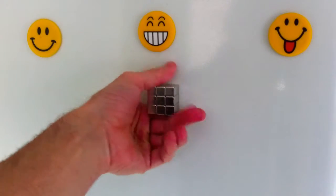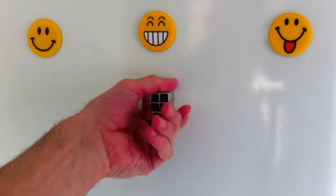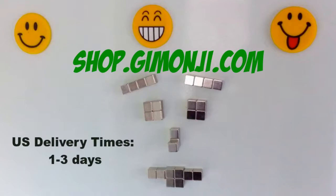You can pick up this 27-piece cube block at the web address shown on screen. However, if you check the description to this YouTube video, you'll find another link to a limited-time promotional offer giving you 10% off the retail price, valid until current stocks run out. Delivery times are one to three days throughout the U.S.